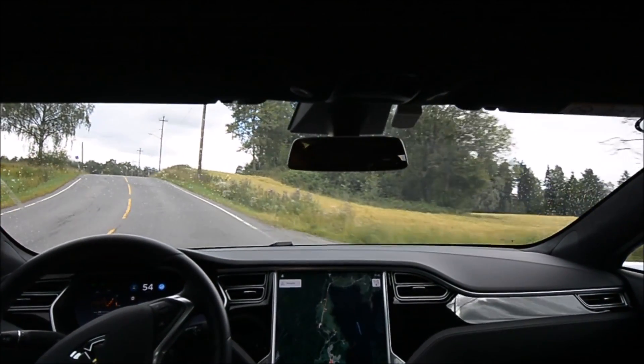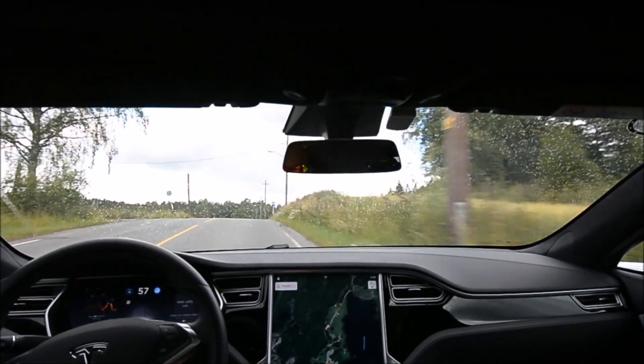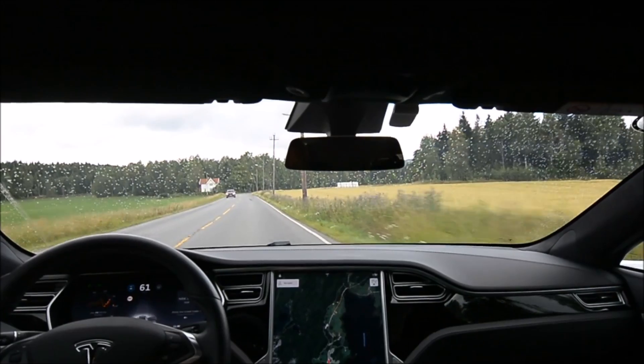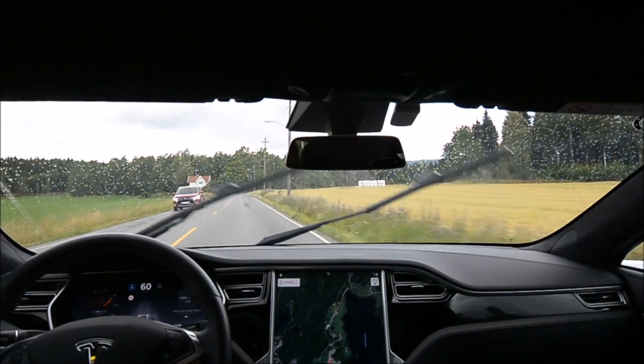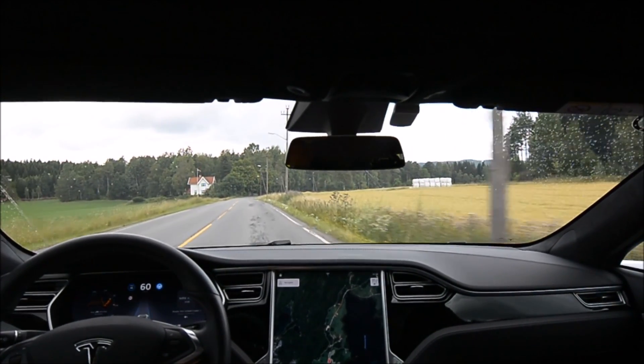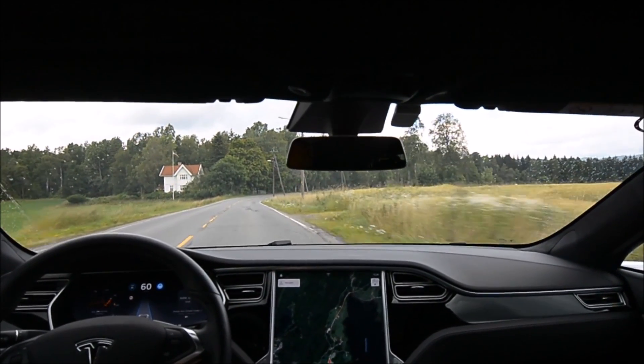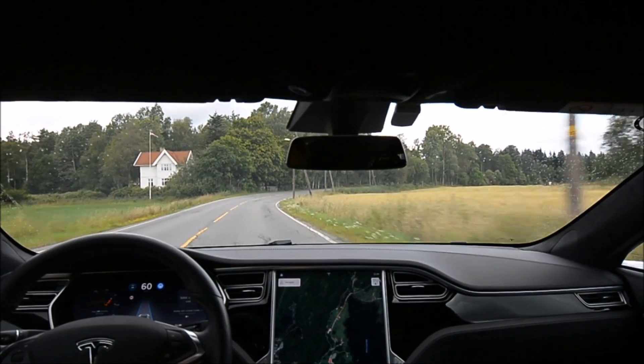Braking quite hard down to 55. It managed to turn but it's on the white line, and it has a funky turn at the top of the crest where it probably loses track of the road. So that's not really a progression from the last firmware.